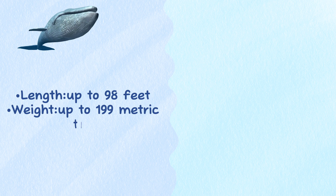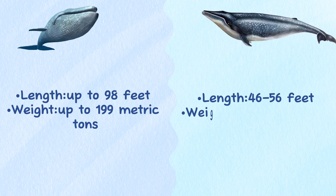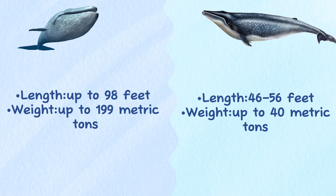Size. Blue whales reach a length of up to 98 feet and weigh up to 199 metric tons. Humpback whale adults range in length from 46 to 56 feet and weigh up to 40 metric tons.